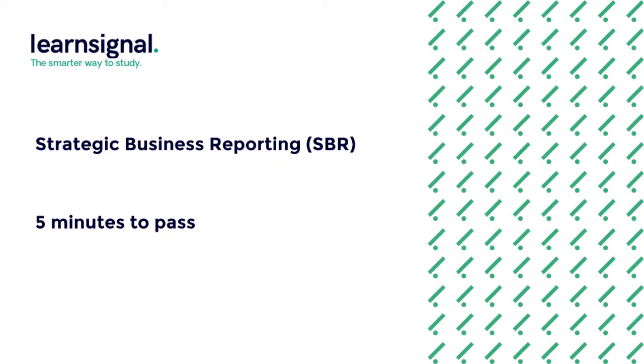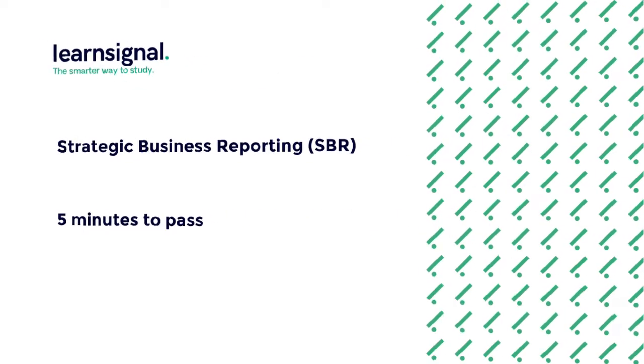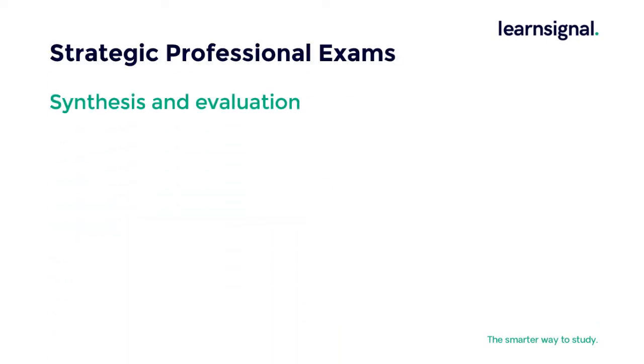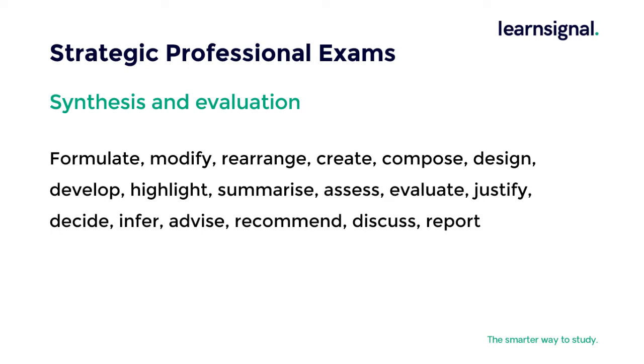Hello and welcome to the 5 minutes to pass your exam for Strategic Business Reporting. The expectation at this stage is synthesis and evaluation. These requirements are the way you need to communicate and apply your knowledge in the exam — a list of verbs that you need to ensure you apply the appropriate response to.